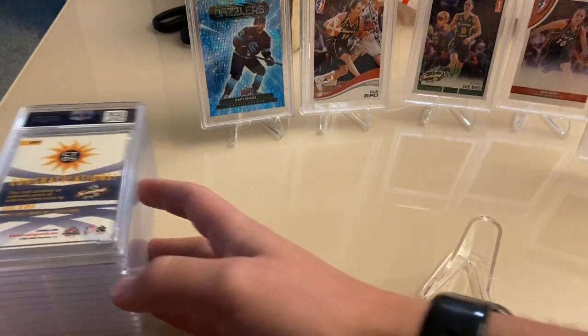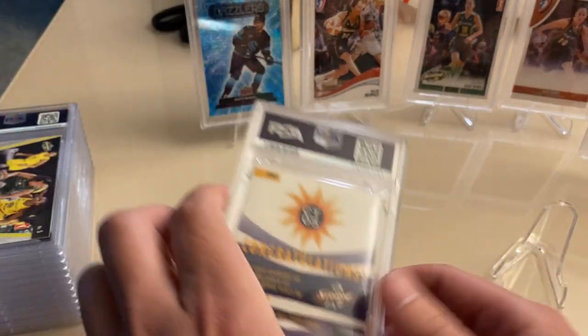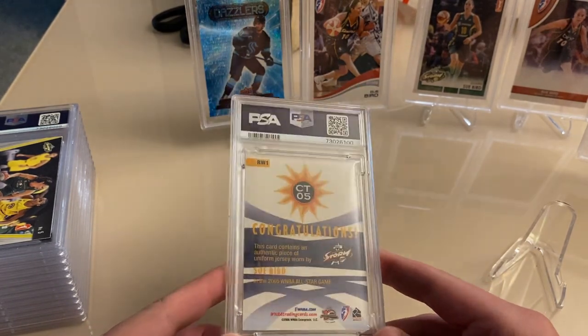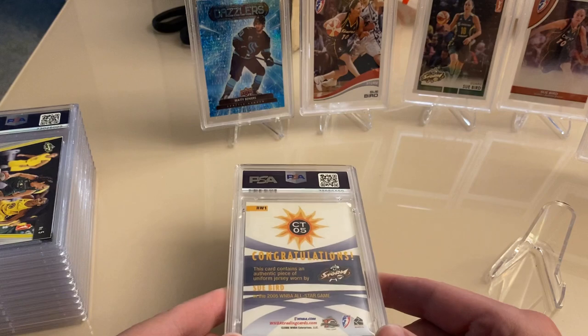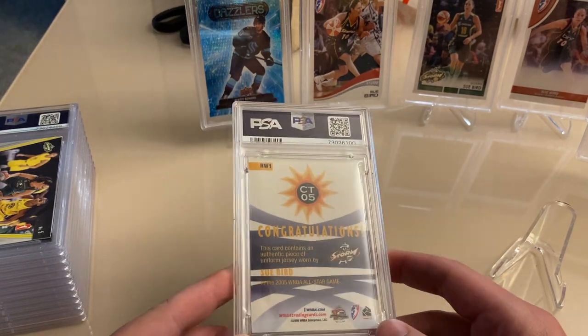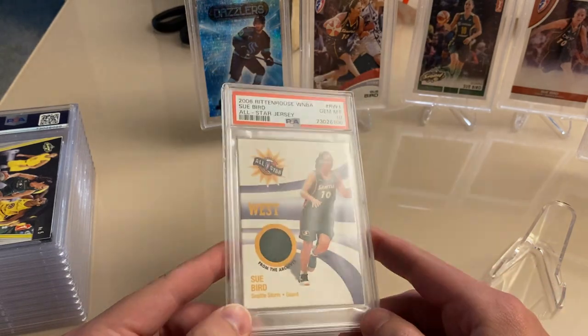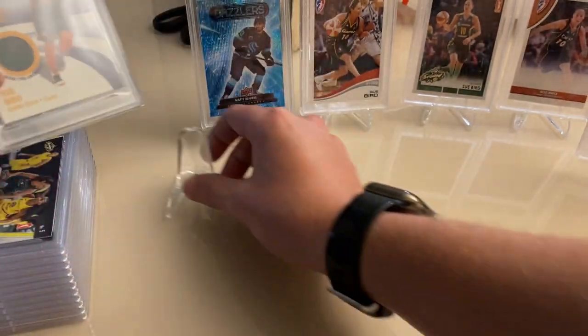Here's the next one. It's one of the thicker cards so I don't expect a high grade. This is an authentic jersey card worn in the 2005 All-Star game from Sue Bird, so this is 2006. This one got a 10 — wow. I've never seen one of these thicker cards get a 10 in anything I've submitted before.